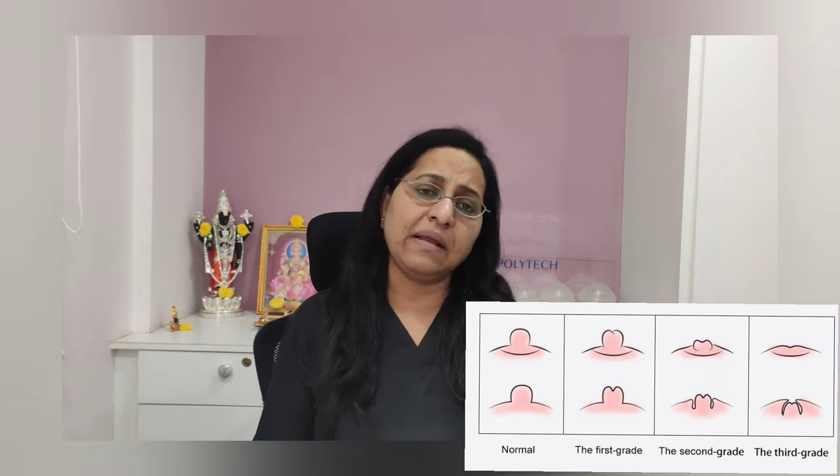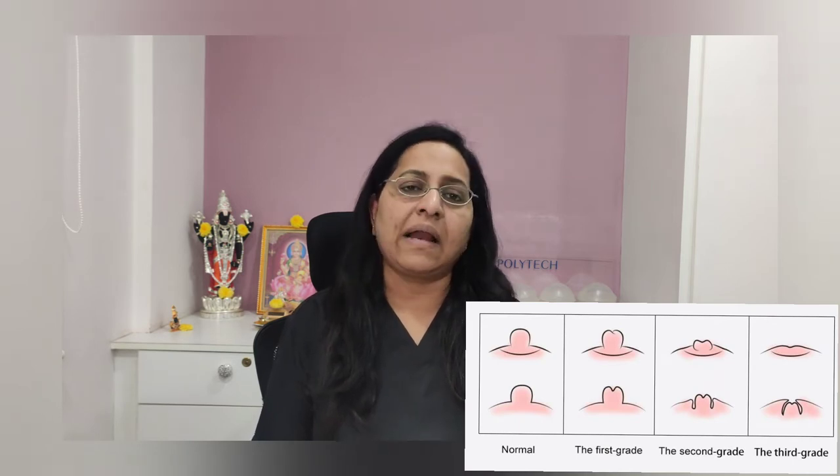What are the grades of nipple inversion? We normally categorize it into three grades. In grade one, the nipple is inverted but with manual pressure it can be everted and stays there for a couple of hours or days. In grade two, there is more fibrosis, so though the nipple can be everted, it goes back once the pressure is relieved. In grade three, where the fibrosis is more severe, the nipples cannot be everted at all.